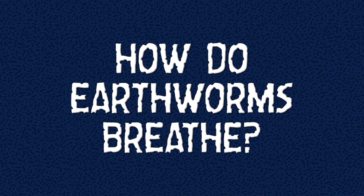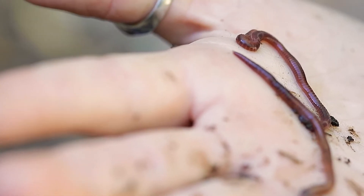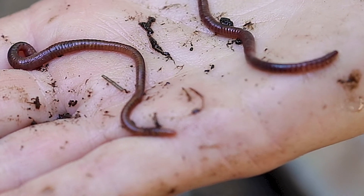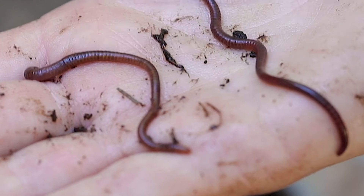Something else that's like and yet unlike us: we use lungs to breathe, right? Earthworms breathe too because they're living organisms, but they don't have lungs. Instead, they breathe through their skin, which is part of why they need to be kept moist because they can uptake oxygen through their skin.